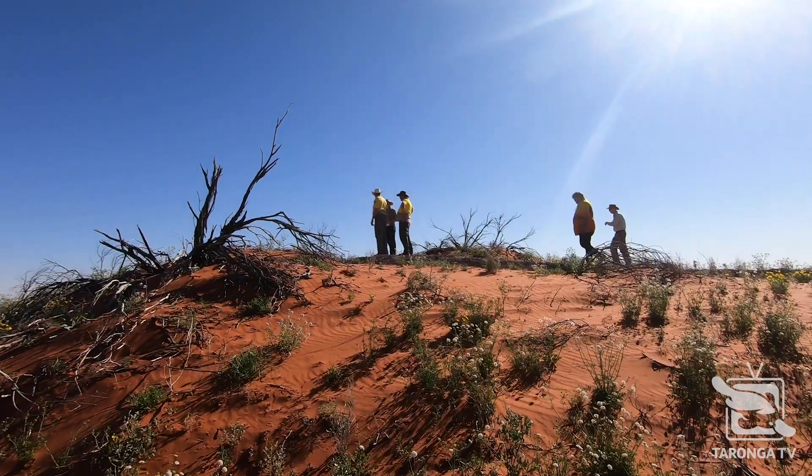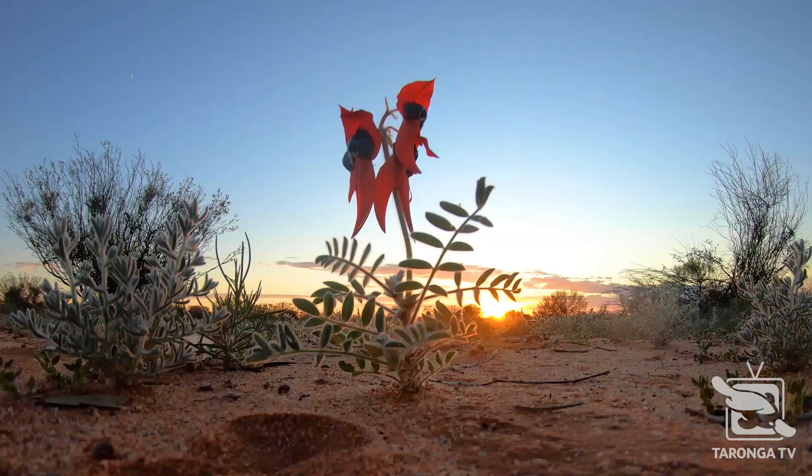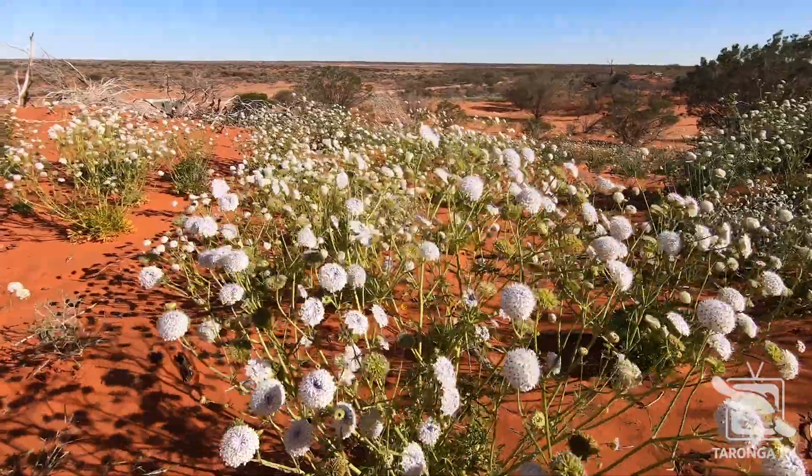This is an arid desert environment, but this year it's actually had a bit of rain and even had rain during spring. So that was why we've pushed through and got these bilbys out, because the conditions right now are absolutely perfect.